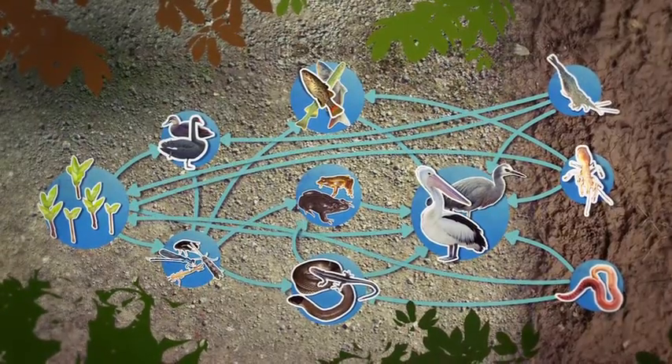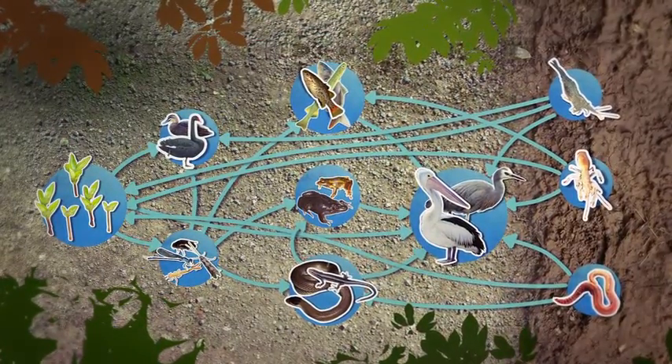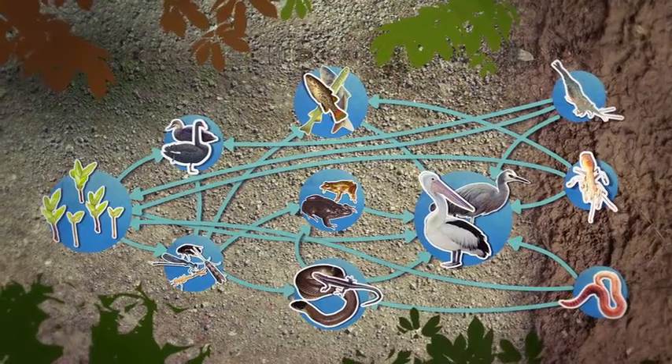There are so many things eating this and that in a wetland it seems like a big tangled web, but of course to those involved it's all perfectly natural.